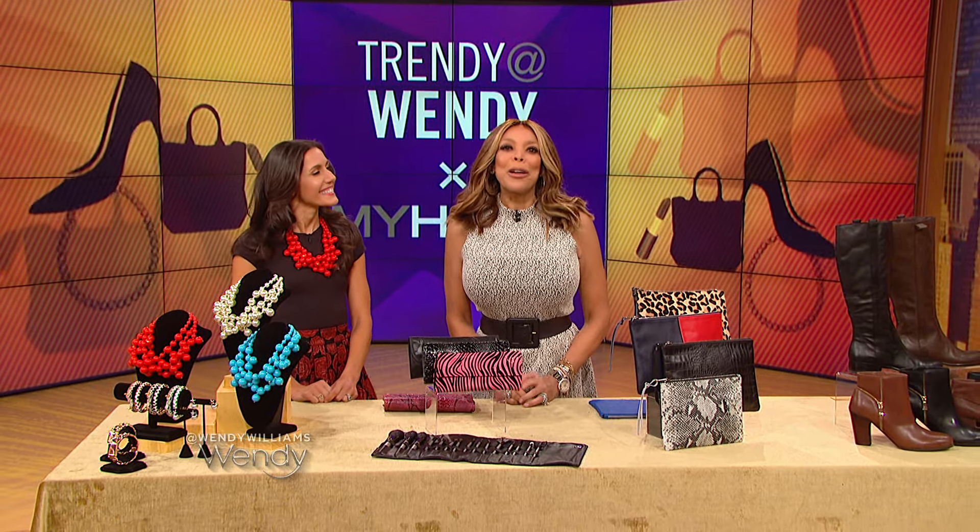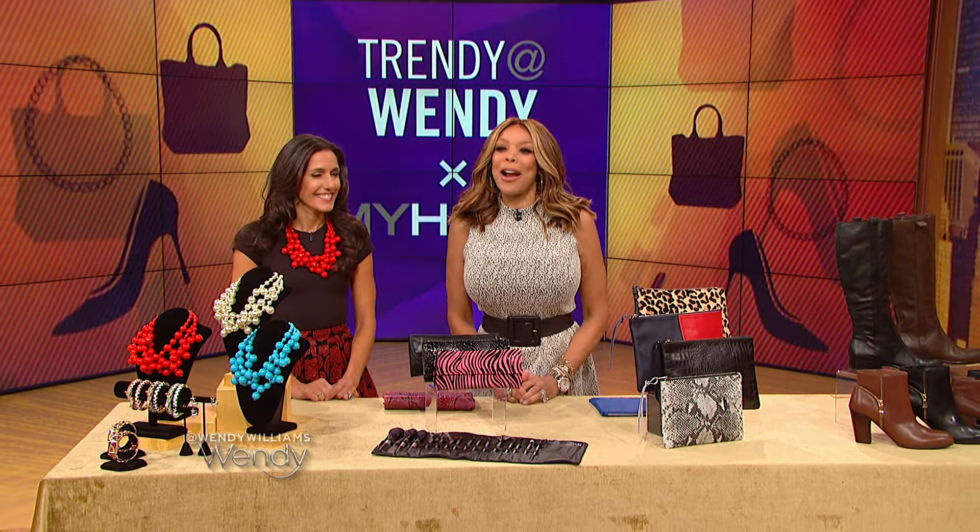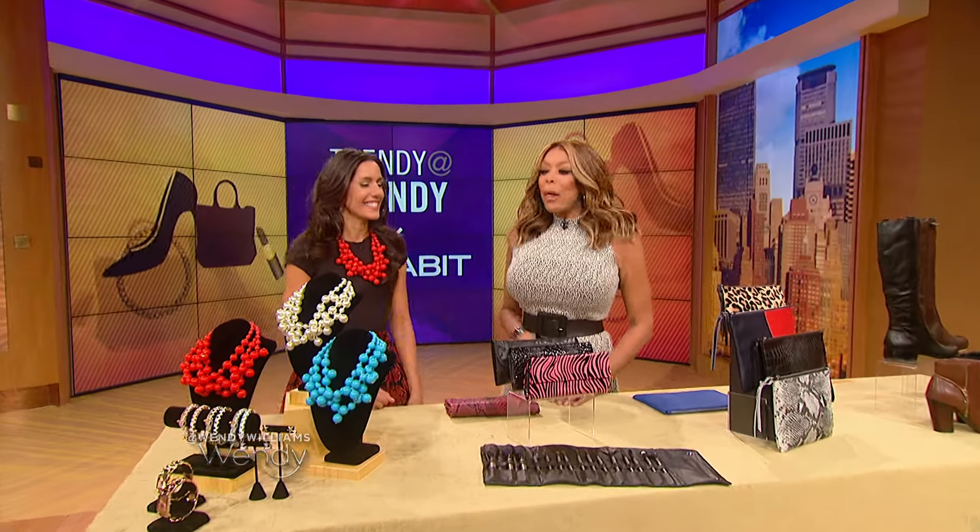Please welcome to our show our friend Christine Bibbo Herr. Did I say it right? Bibbo Herr. Perfect.